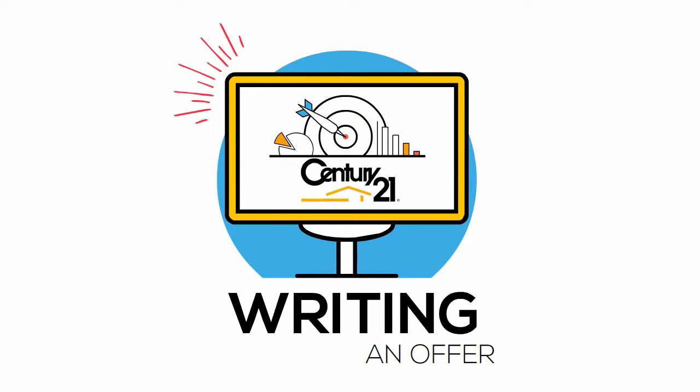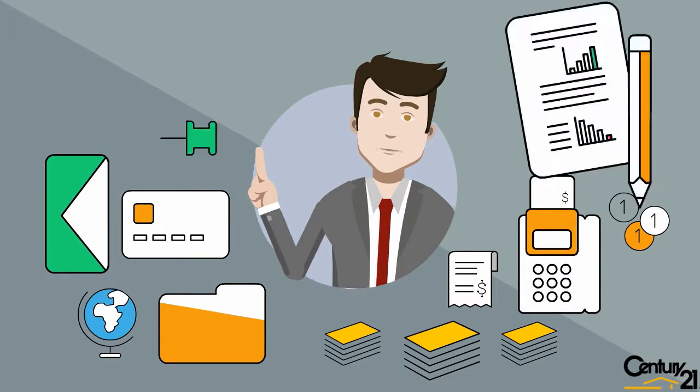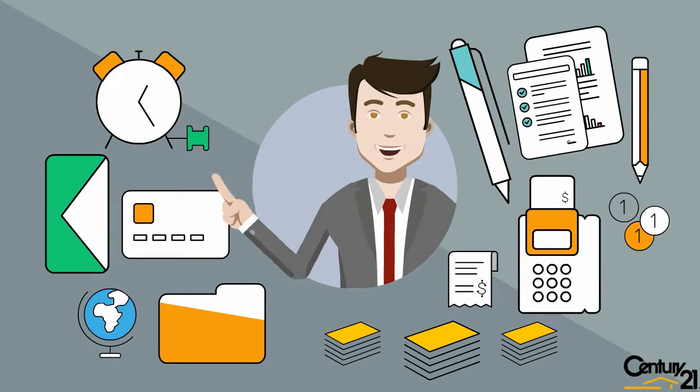Writing an offer. We will need current government issued photo ID, current company employed with and job title, phone numbers and email addresses.